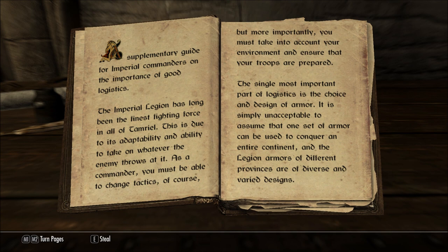The Imperial Legion has long been the finest fighting force in all of Tamriel. This is due to its adaptability and ability to take on whatever the enemy throws at it. As a commander you must be able to change tactics, but more importantly you must take into account your environment and ensure that your troops are prepared. The single most important part of logistics is the choice and design of armor. It is simply unacceptable to assume that one set of armor can be used to conquer an entire continent, and the Legion armors of different provinces are of diverse and varied designs.